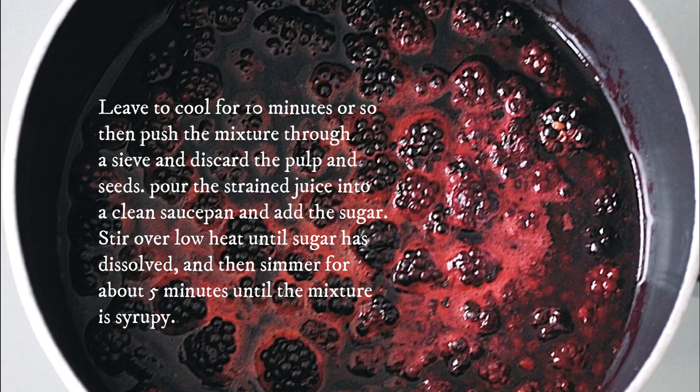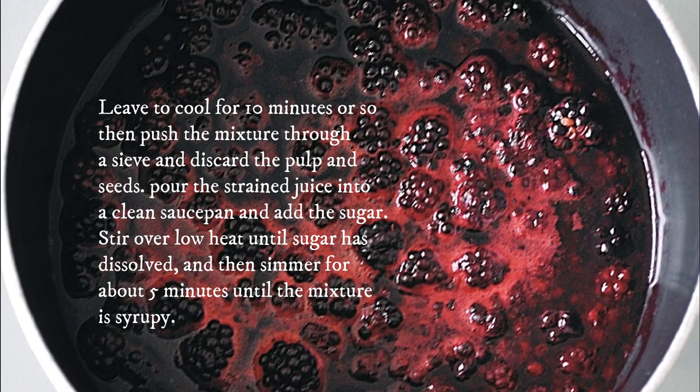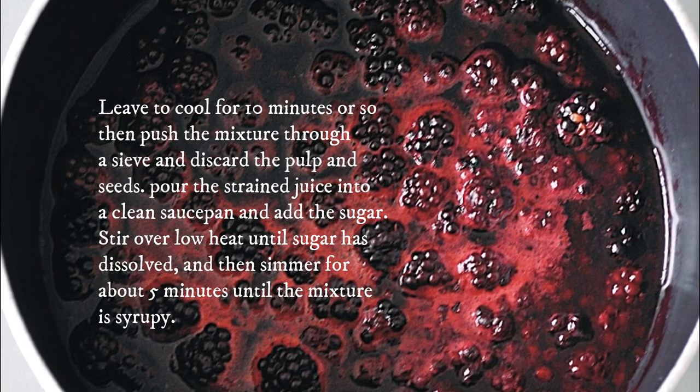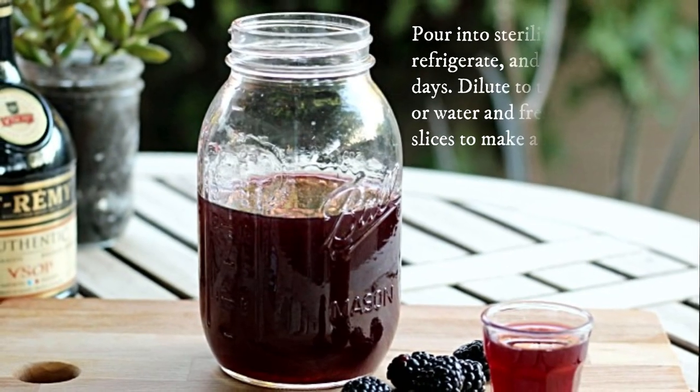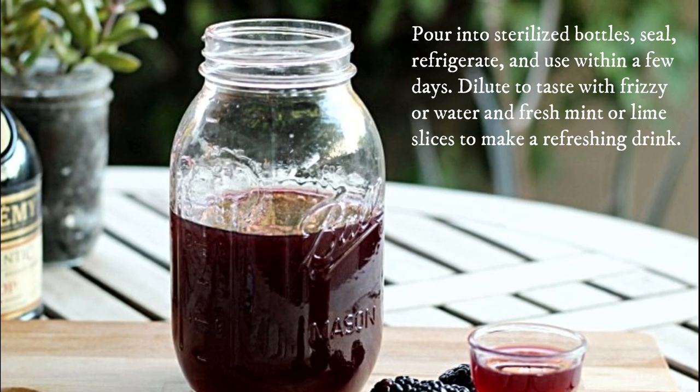Discard the pulp and seeds. Pour the strained juice into a clean saucepan and add the sugar. Stir over low heat until the sugar has dissolved, then simmer for about 5 minutes until the mixture is syrupy. Pour into sterilized bottles, seal, refrigerate, and use within a few days.